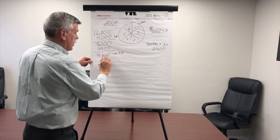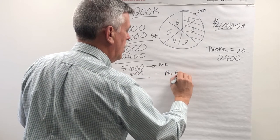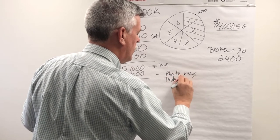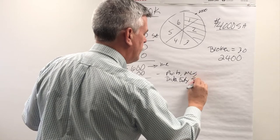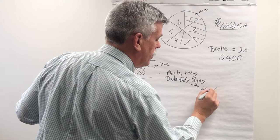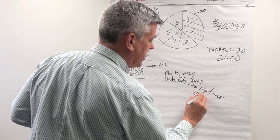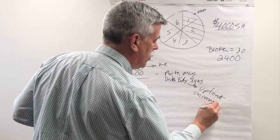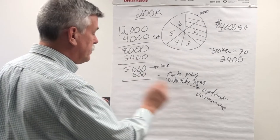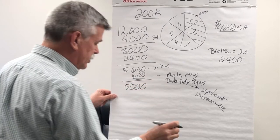I've got some upfront fees: photos, MLS, data entry, signs, and some other things. Those are upfront — I pay them right away out of my own pocket and they're basically unrecoverable. Meaning if this property doesn't sell, I'm out those. So that's an investment I make in getting this listing out there. That leaves me with roughly $5,000 left.